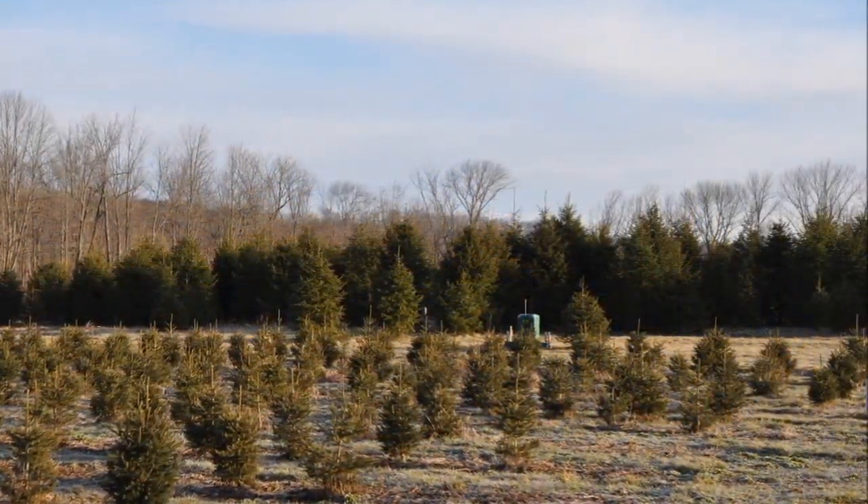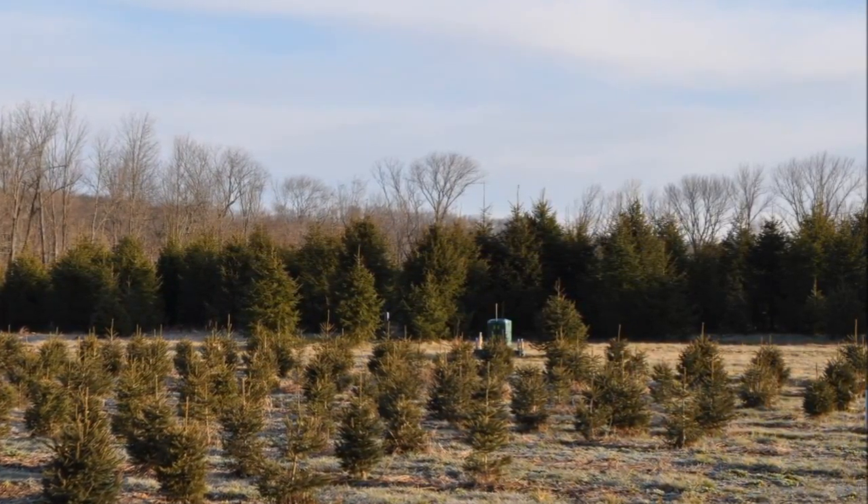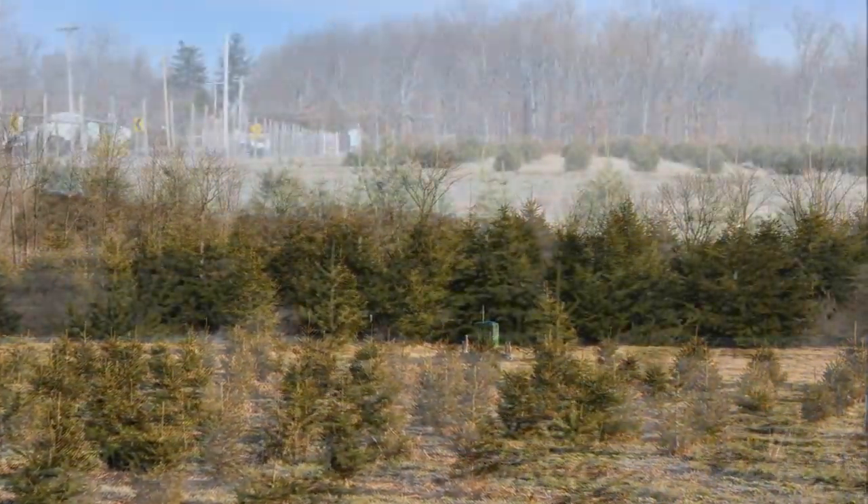The Norway spruce can grow upwards of two feet a year and is planted about six to eight feet, maybe ten feet apart, in straight rows or staggered rows.